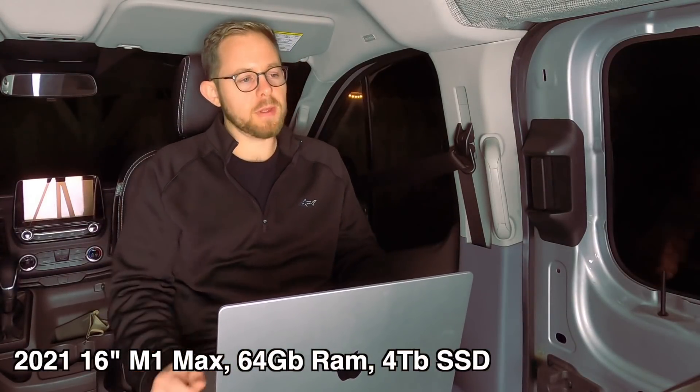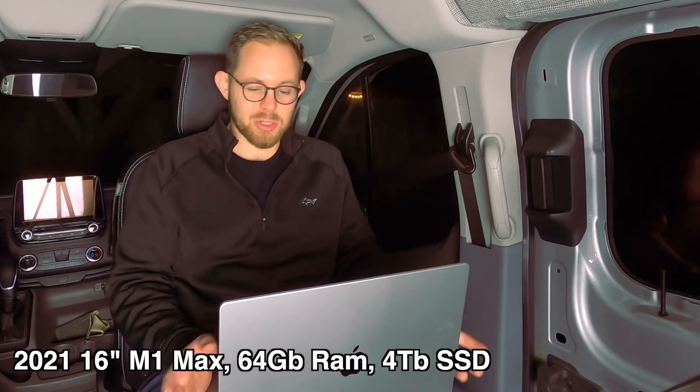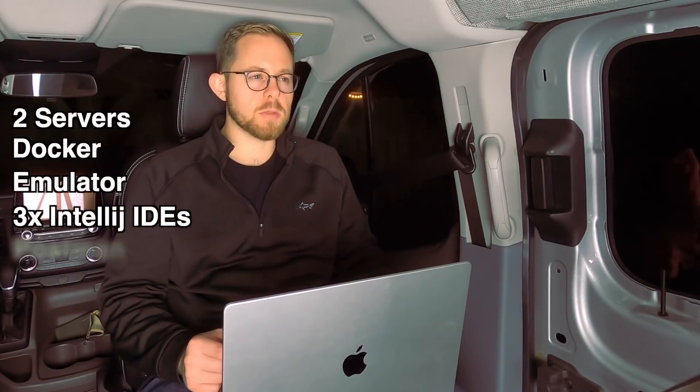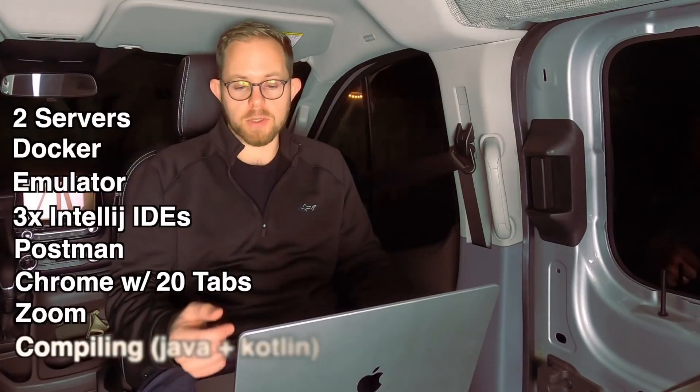That was a long day. I put in about eight hours, and it never once got hot during my workflow. I really did feel like I could get in the zone and get some stuff done. I never really got distracted by the machine itself, which is exactly what I was looking for. I did end up having to recharge after about five and a half hours of pretty heavy usage — and by heavy usage I mean running two servers, a Docker instance, one emulator, three heavy IDEs including IntelliJ, Postman, many Chrome browsers, some Zoom calls, and of course a lot of compiling.